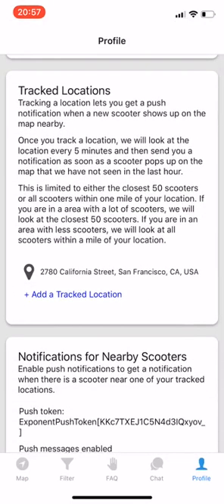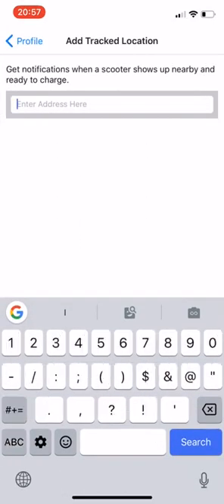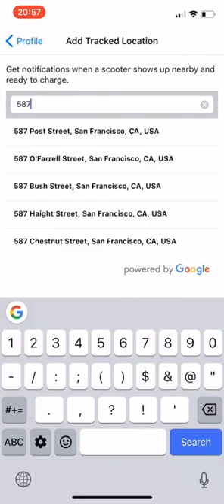Here we see we already have a tracked location — 2780 California Street — but let's add another. Let's say 587 Post.